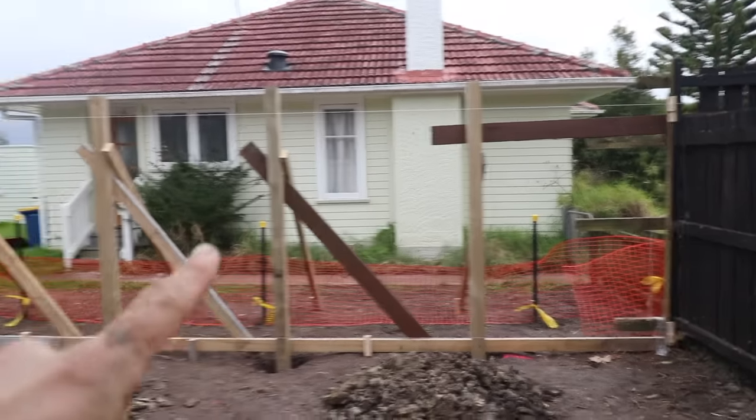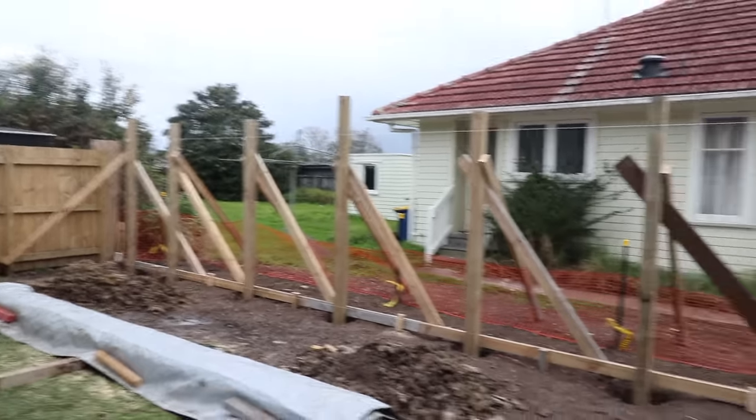All the posts are in and braced up — pretty much ready for the concrete. We're pushing to get our concrete pour earlier tomorrow. We've got the concrete pour booked for 2:30, so with a bit of luck we'll get it a bit earlier. See you tomorrow.